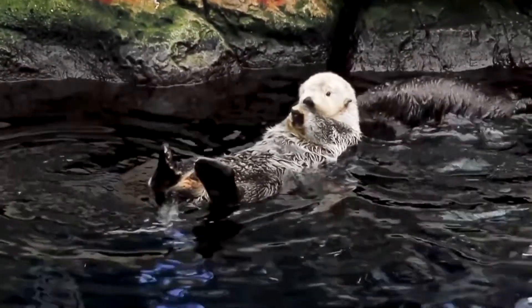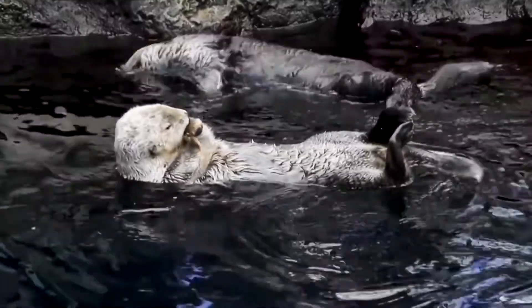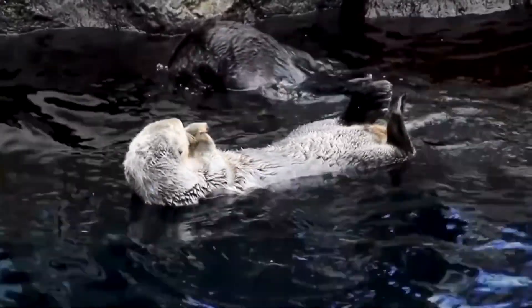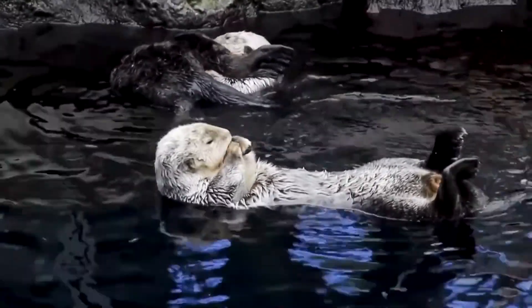Sea otters live mainly along the Pacific Ocean on the west coast of America. Our smaller otter cousins can be found all over the world — in America, South America, all over Europe and Asia too. We are one big otter family.